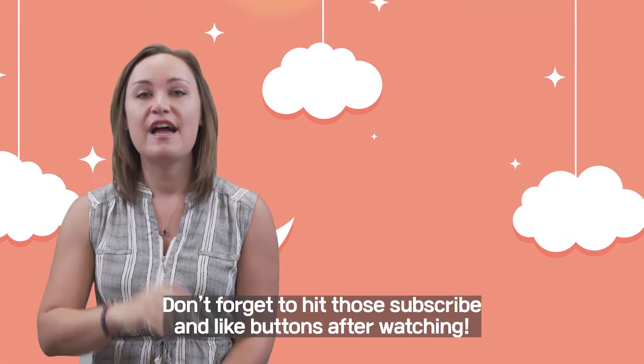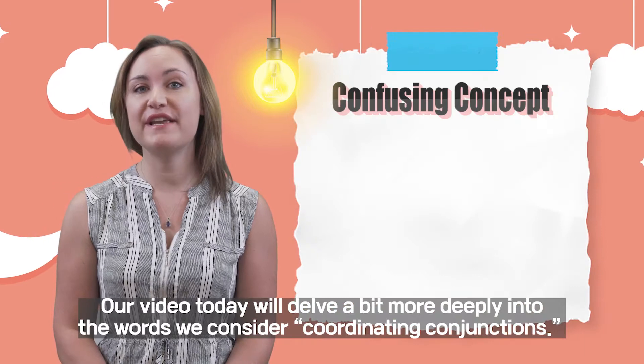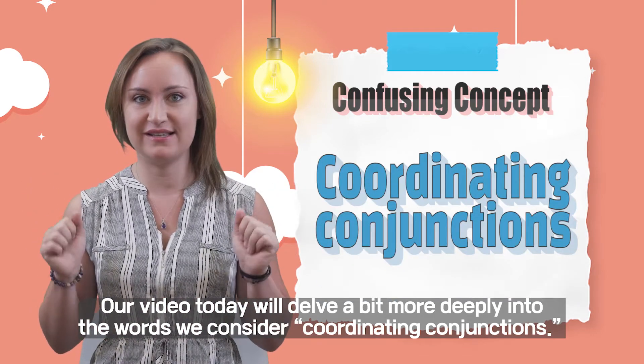Hello again, grammarians! Don't forget to hit those subscribe and like buttons after watching. Our video today will delve a bit more deeply into the words we consider coordinating conjunctions.